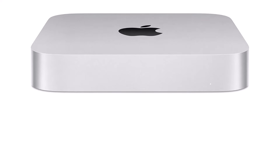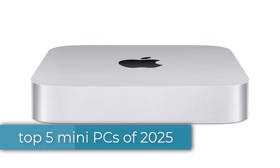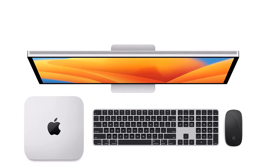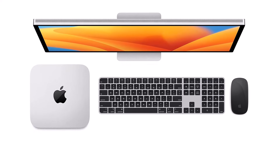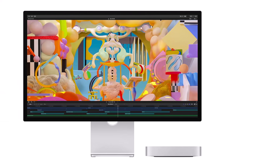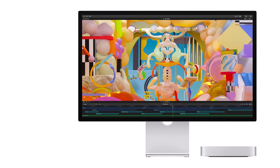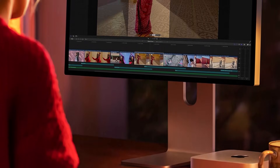Hey everyone! If you're looking for the top 5 mini-PCs of 2025, you've come to the right place. We've reviewed the best mini-PCs that pack powerful performance into a compact design, perfect for work, gaming, or media centers. Whether you need a space-saving setup or a portable powerhouse, these picks have something for everyone. Be sure to check out the description below for links to the best deals. Stick around until the end to find out which mini-PC is the best fit for your needs.